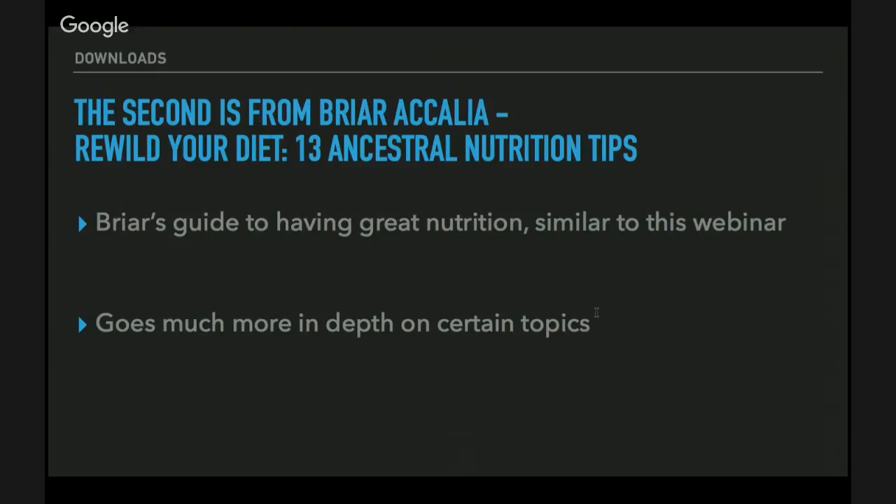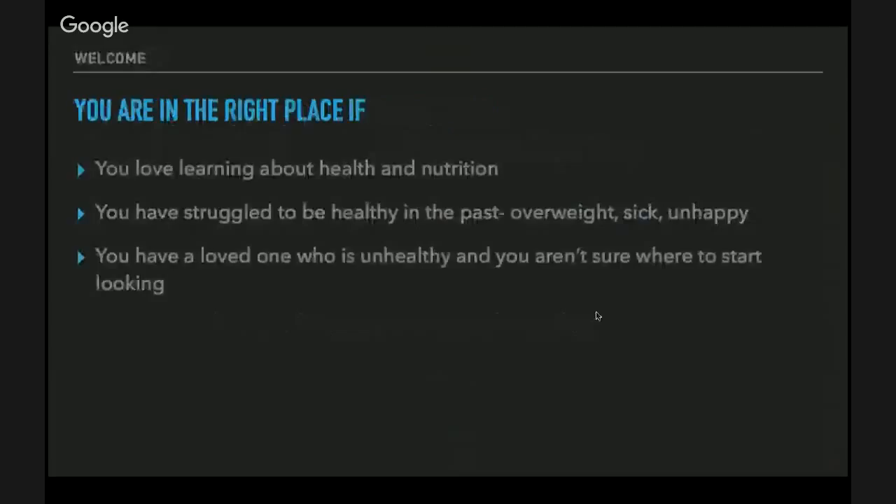The second download is from Briar Kalia — it's 'Rewild Your Diet: 13 Ancestral Nutrition Tips.' It's her guide to great nutrition, very similar to this webinar but going much more in depth on certain topics. To get a copy, click the large button right below this webcast.